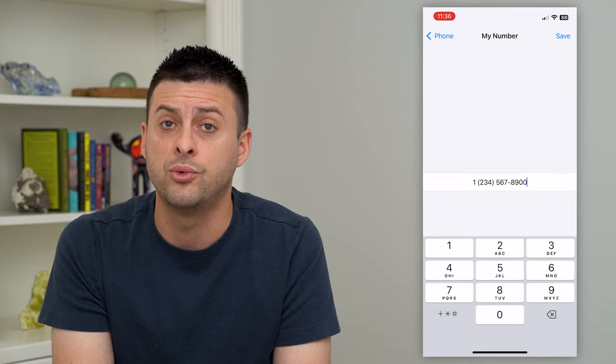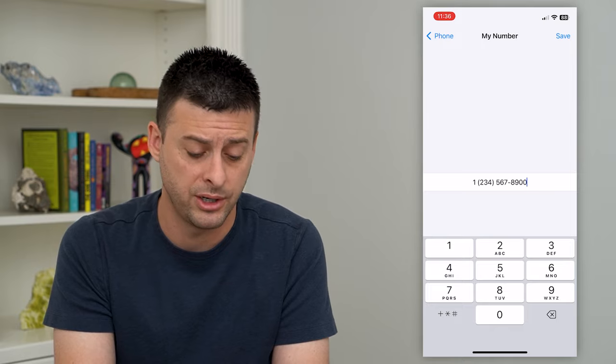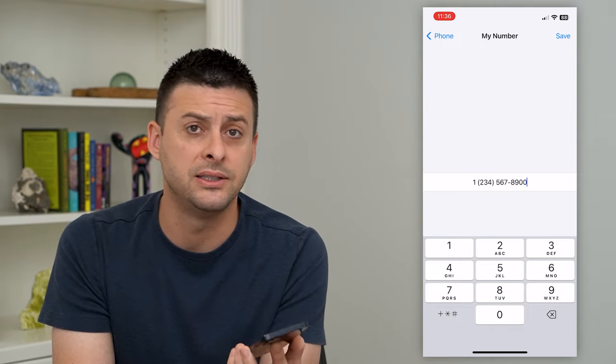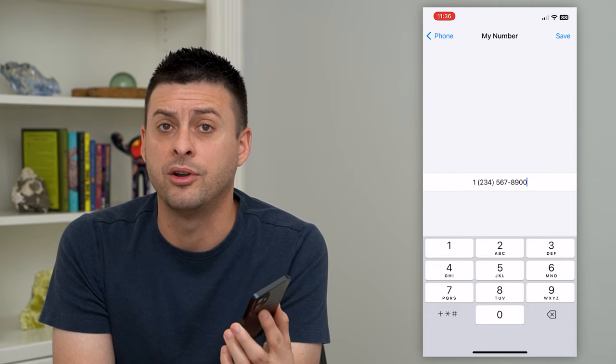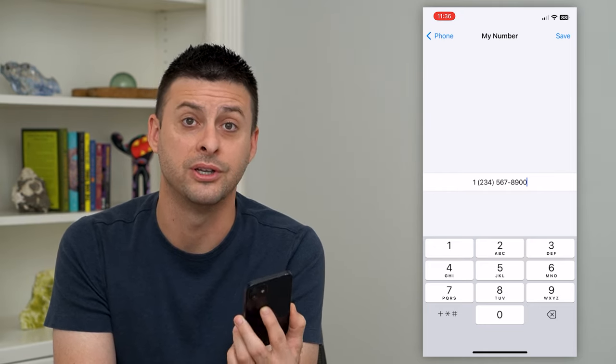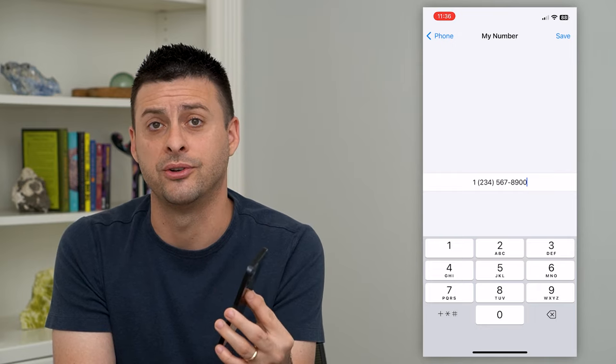Now, keep in mind, you'll also want to update that with your carrier as well. If you have AT&T, Verizon, whatever, you'll want to update that with the carrier and make sure that they recognize that as your phone number, in addition to on your phone.